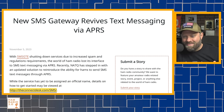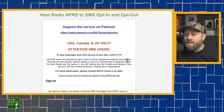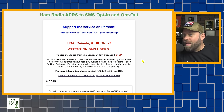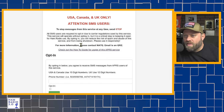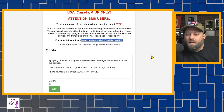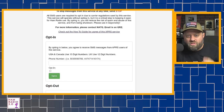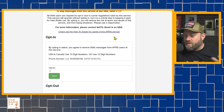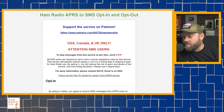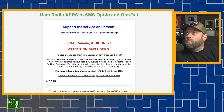He set up this new SMS gateway — he calls it connectdesk.com. If you pull that up, there's a 'Ham Radio APRS to SMS opt-in / opt-out form' for USA, Canada, and UK only. To stop messages from the service at any time, just send the word 'STOP.' For more information, contact NA7Q — his email is on QRZ. You put your phone number in, opt in, and you're good. You can opt out on the same page. I'll share links to both pages in the description.